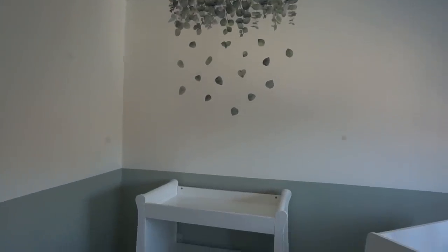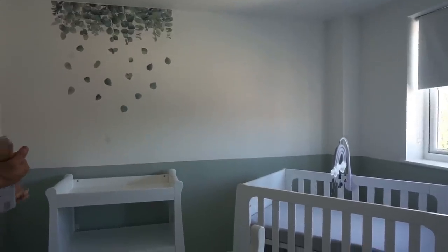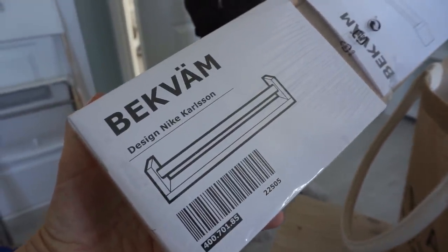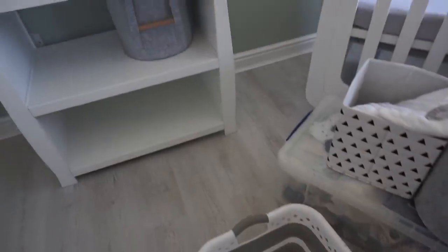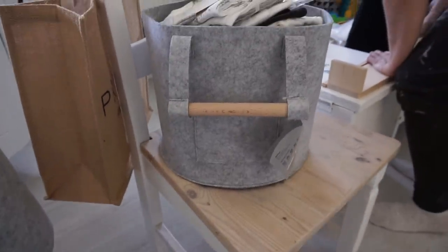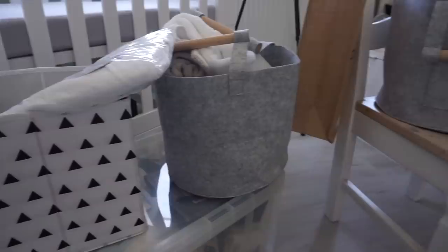We've just popped the fallen leaves stickers on and we're really happy with them — they look so nice, actually better in real life than on camera. We're now putting together some shelves; we've got three from IKEA and we think we're going to put them on this side of the room. I've brought down some of the clothes and I'm sorting them into the basket. I got these baskets from Homebase — they were five pounds each, such a good size, and I've put nappies in one.